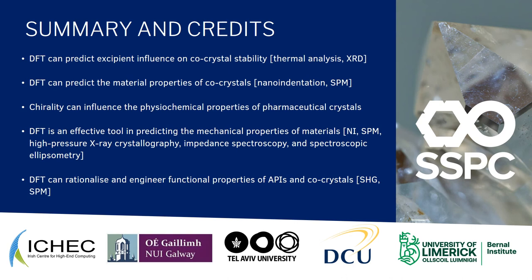To conclude, I'm summarising here what we have shown our models can do and what they've demonstrated for co-crystallisation and for drug crystals. In square brackets, I've shown the experimental techniques that our models quantitatively correlate to, which is very exciting. I'll leave this here for a couple of seconds, but thank you for listening and I'm happy to answer any questions.